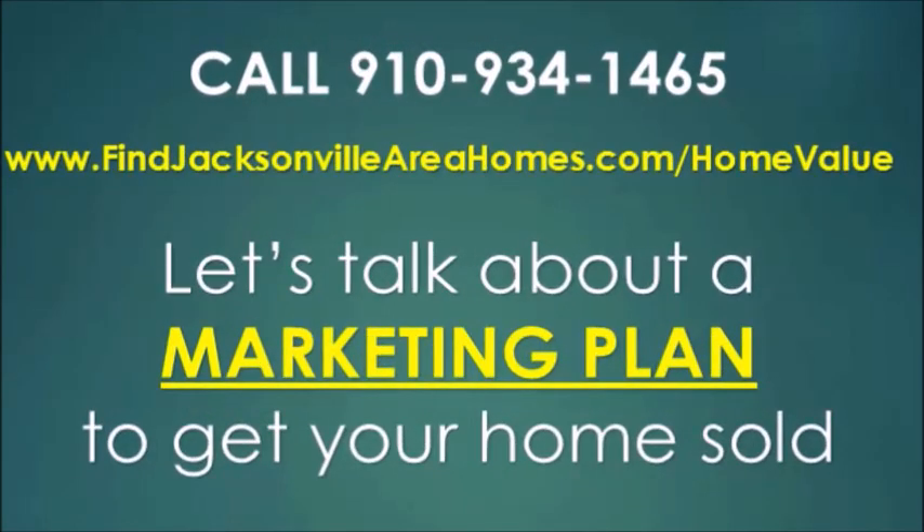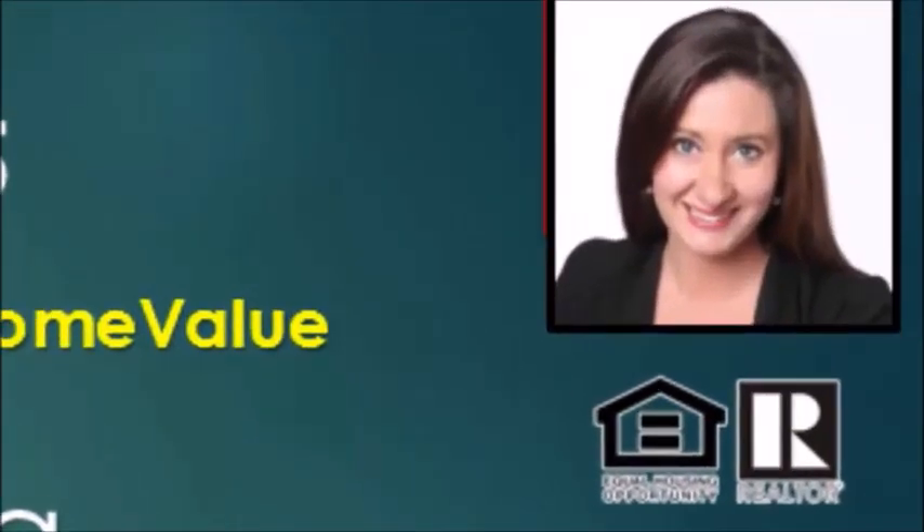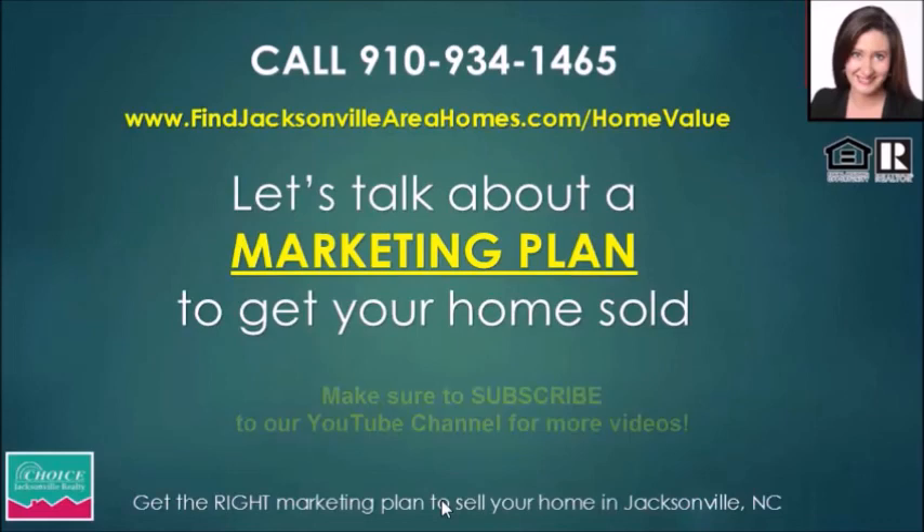We would love to talk to you. Give me a call at 910-934-1465. This is Heidi Turner, realtor with Choice Jacksonville Realty, also in charge of agent development and consultation — which basically means I help a lot of people on our team get your home sold fast. Hope you're having a great day; we'll talk to you soon.